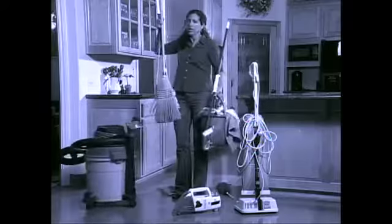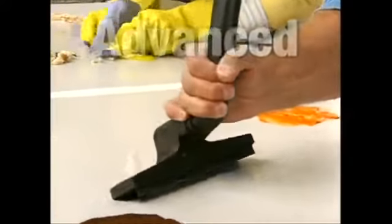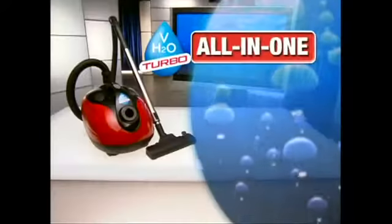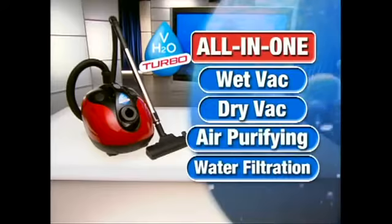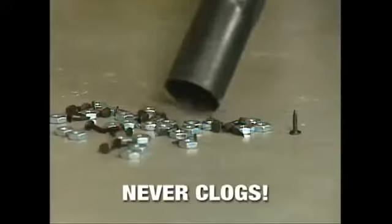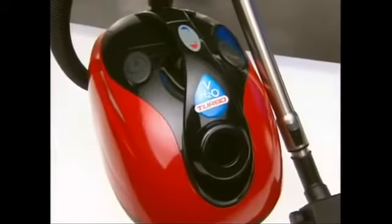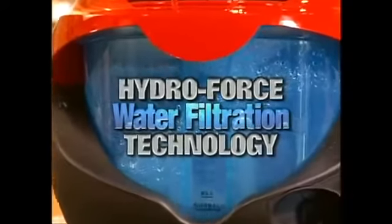Well, say goodbye to cleaning the old-fashioned way, and say hello to the all-new H2O-Vac Turbo — the first major advancement in hydro technology in 50 years. It's the ultimate all-in-one wet-vac: a powerful purifying water filtration vacuum that never clogs and always features super suction power. The H2O-Vac Turbo's powerful all-in-one design is the only household vacuum to utilize hyper-force water filtration technology.